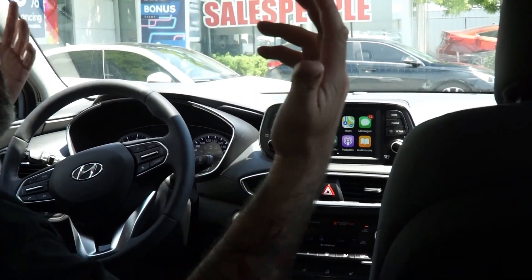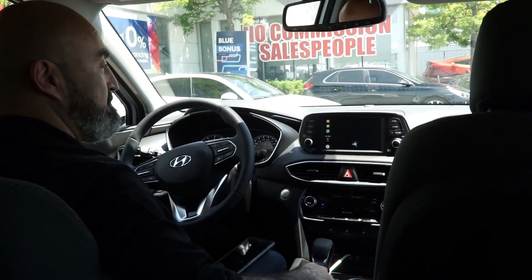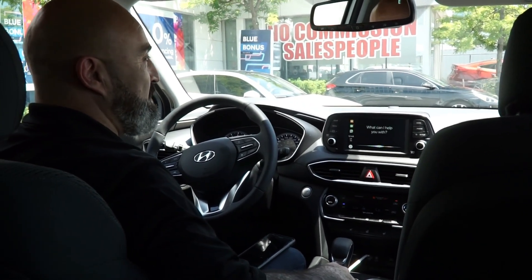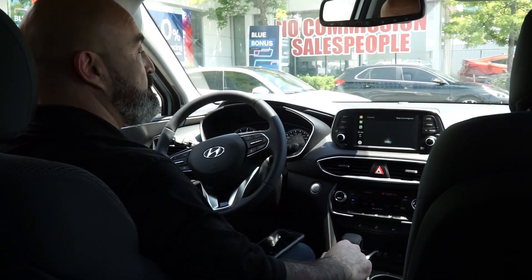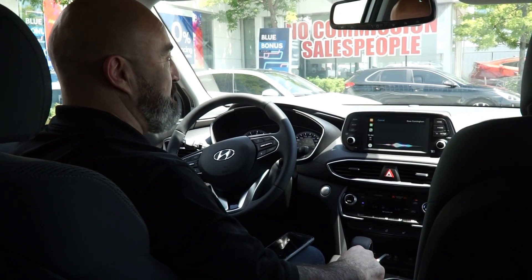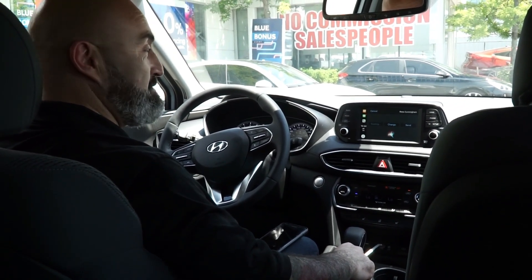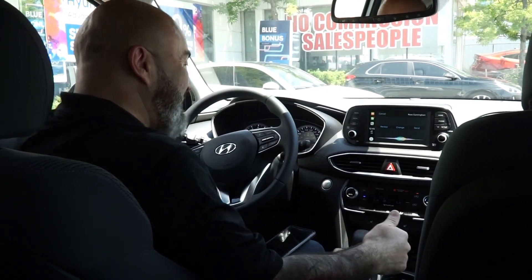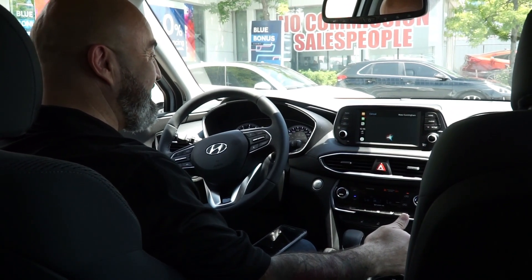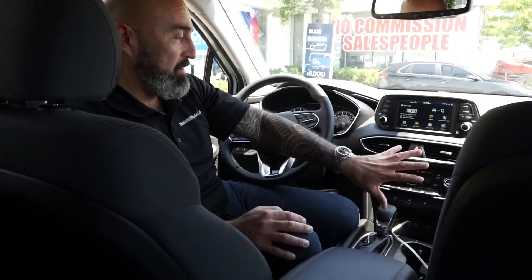Hey Siri — text Ross Cunningham. 'What do you want to say?' Hello, you handsome bastard. 'Your message to Ross Cunningham says: Hello, you handsome bastard. Ready to send?' Yes. 'Okay, I'll send it.' So that's Apple CarPlay working right through the system.